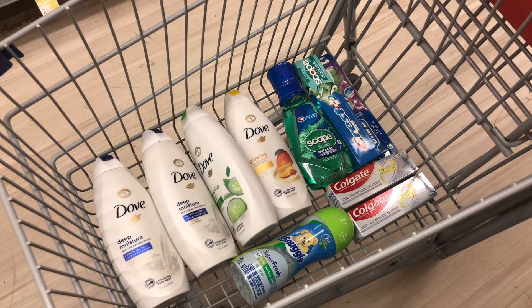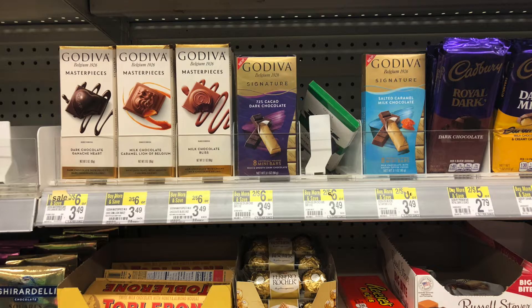I should pay $5.33 out of pocket, getting back $5 for the Dove, $5 for the spend booster, a $4 register reward for the Crest, and $3 in Walgreens Cash for the Colgate — nothing for the Snuggle. That makes my final cost for all these products $8.33, or about $0.83 each, which isn't bad considering we're grabbing some expensive Dove products.